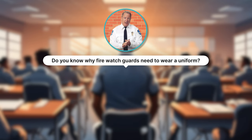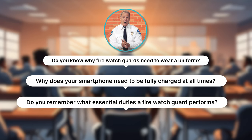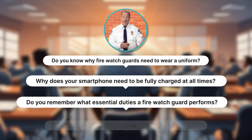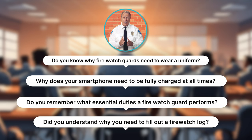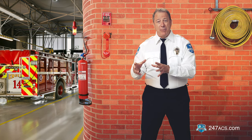Do you know why firewatch guards need to wear a uniform? Why does your smartphone need to be fully charged at all times? Do you remember what essential duties a firewatch guard performs? Did you understand why you need to fill out a firewatch log? Just remember, you're going to have a quiz at the end of this training. If you can't answer these questions now, it's okay — but go back to the beginning of Module 1 and take notes.